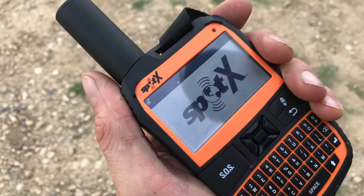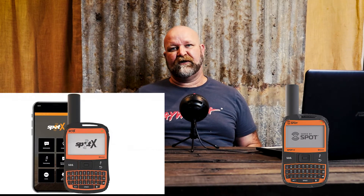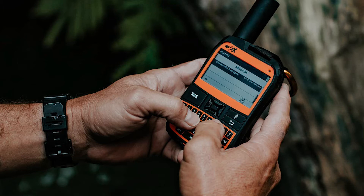The next one on the list is the Spot X. It does all the stuff that the Gen 4 does with the advantage of being able to receive a message back. You use Bluetooth and it hooks up to your phone and you can use their app to send and receive messages. Because it's got a keyboard you can also use it as a standalone device. If your phone goes down or is destroyed, you've still got the ability to send and receive messages with the Spot X. It also does tracking and receiving messages.